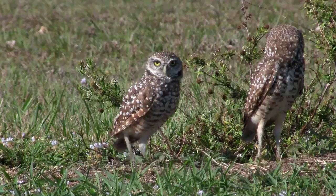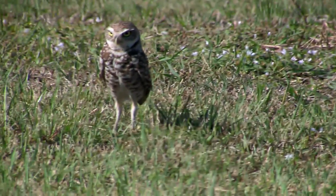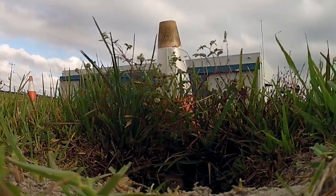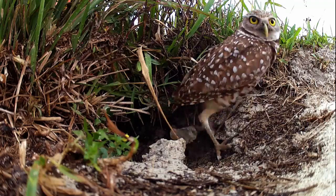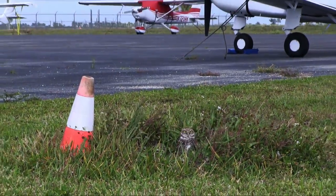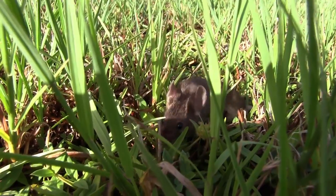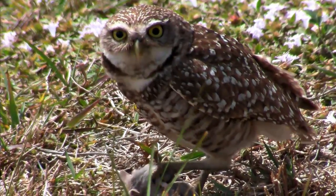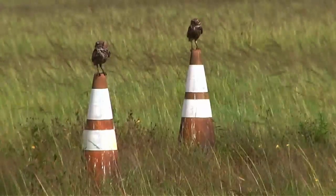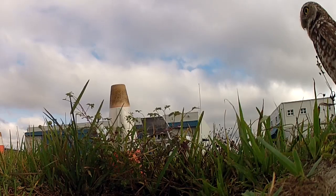The Burrowing Owl is a small owl with unusually long legs. It's a good runner. Some people call this the Howdy Owl because of its repeat bowing. Burrowing Owls nest in burrows, which is unusual for an owl. They lay up to seven eggs. Strangely enough, the best place to look for Burrowing Owls is around airports. They like big open fields for hunting lizards, mice, and insects, and will hunt both night and day. Sometimes airports put cones near the nest so mowers can avoid them. The owls seem to adjust pretty well to all the noisy activity all around them.